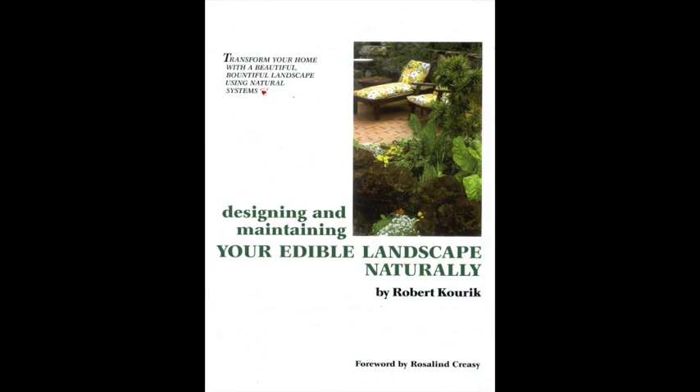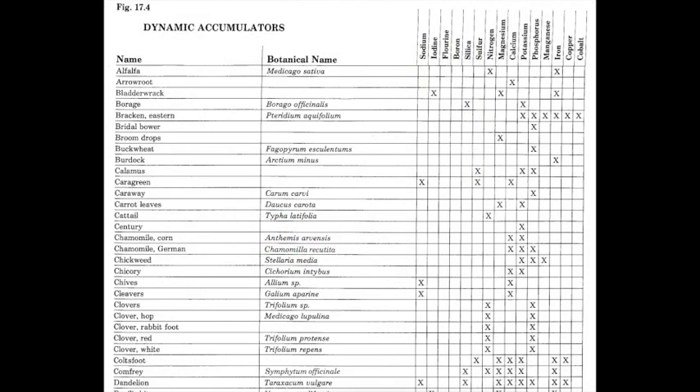Today I'll be talking about stinging nettles as a dynamic accumulator and how they don't really have a deep taproot and yet they still accumulate lots of iron and other elements.